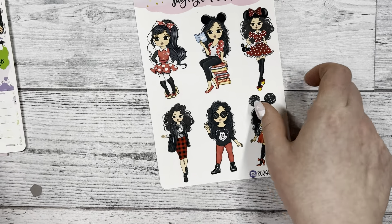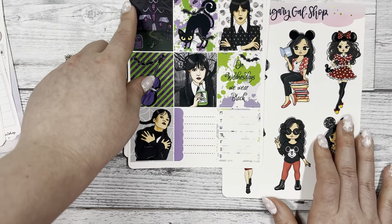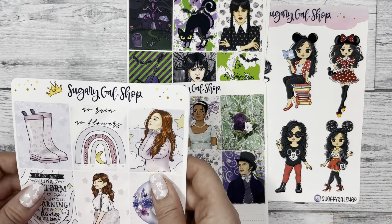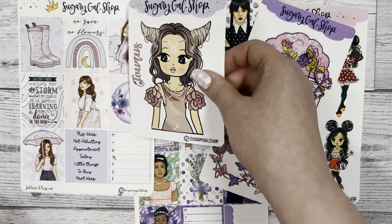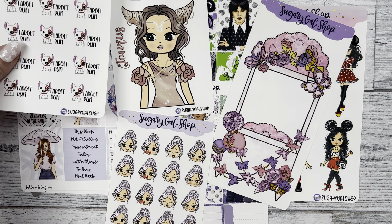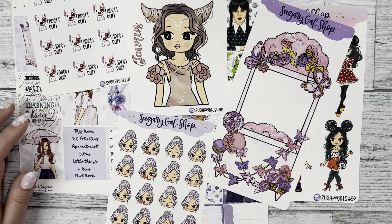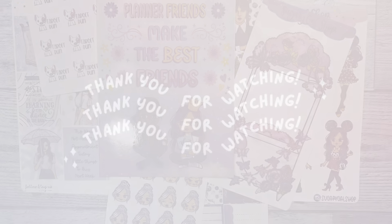And that's the end of my sticker haul from Sugary Gal Shop! I loved everything I ordered from her - the quality is super good, the colors are vibrant, and I love how she has unique different scripts for different sticker kits so it's not all the same. I love her Miss Lady D's - they're super cute and unique. Her shop link is below in the description if you want to check her out, I totally recommend it. I'm so excited to meet her in person and to be collaborating with her - I'll make sure to keep you guys updated on when we'll release the collab. Thank you for stopping by!